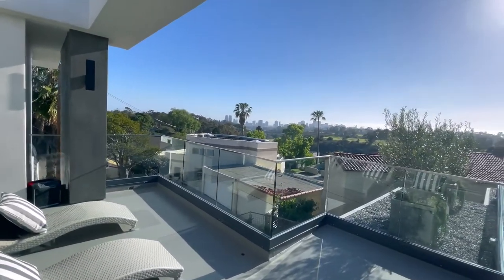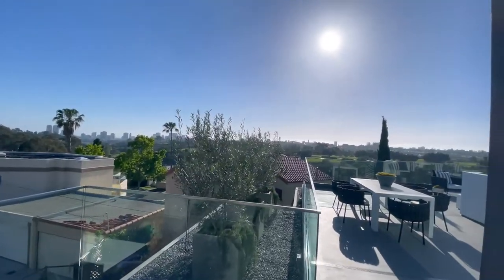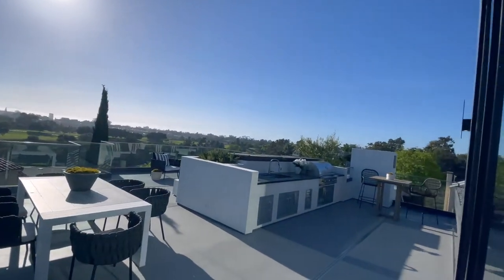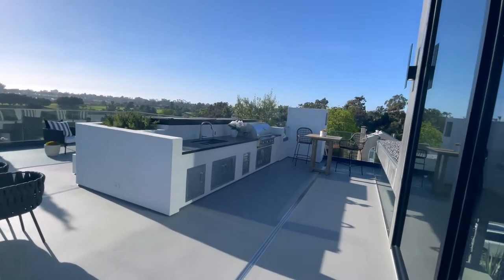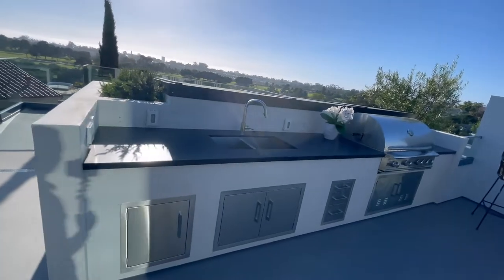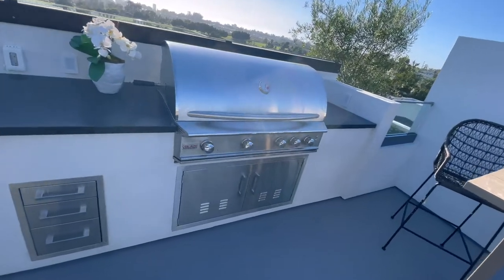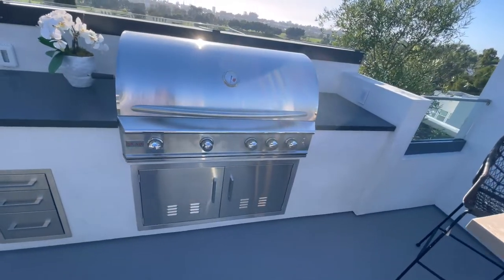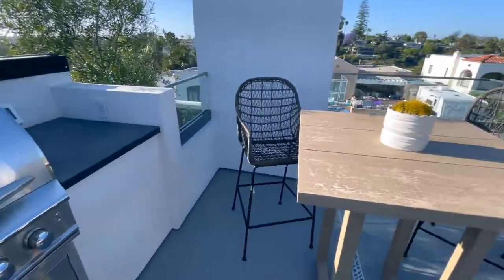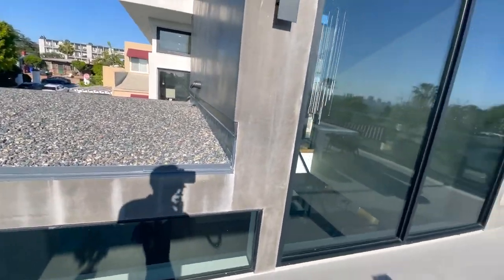That's downtown San Diego. This is beautiful — got a summer kitchen outside, undermount sink, gooseneck faucet. You've got your Blaze grill. Some seating over here. Like the rocks on the roof.